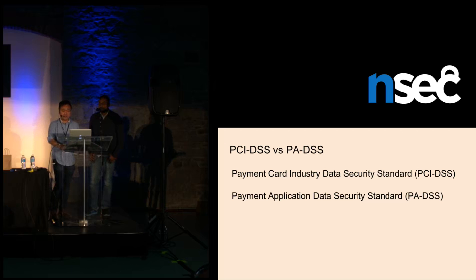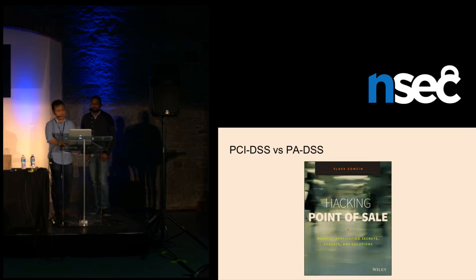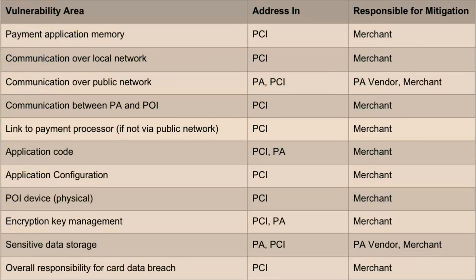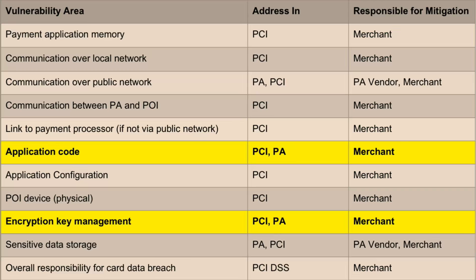We'll go over what they cover, the differences, and some attack vectors not explicitly covered in these standards. Quick shout-out to Slava Gomzin, who created the Hacking Point-of-Sale book — I highly recommend picking it up. Here we have a handy chart on vulnerability areas, attack vectors, which standards address them, and who's ultimately responsible for mitigation. You can see that all of them put the onus on merchants themselves. The key takeaway is that some merchants may let pentest issues slip, assuming PA vendors will handle them. We'll move on to attack vectors these standards might not necessarily cover.